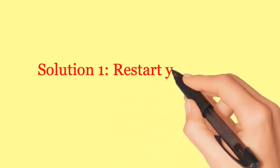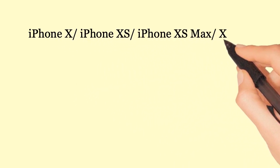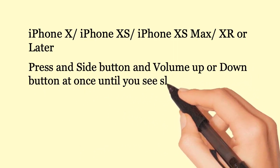Solution 1: Restart your iPhone. For iPhone X, XS, XS Max, XR, or later, press the side button and volume up or down button at once until you see the slide to turn off slider.